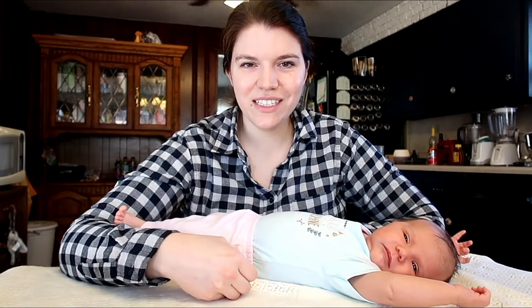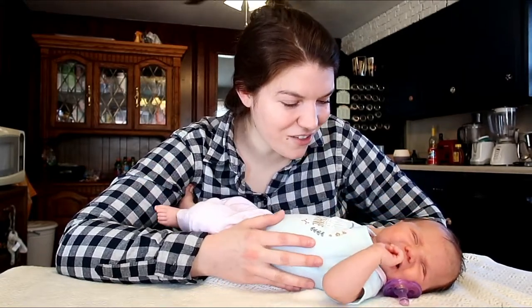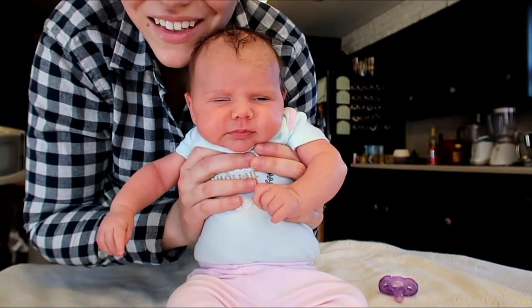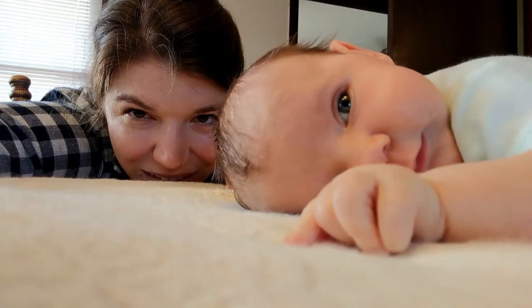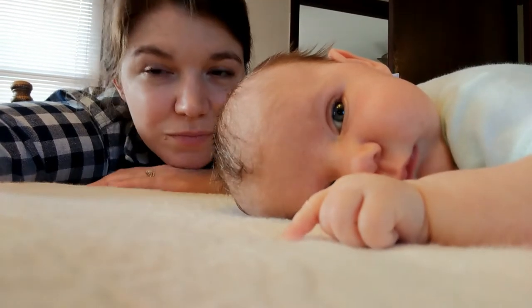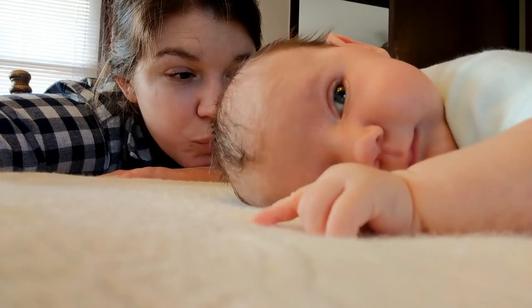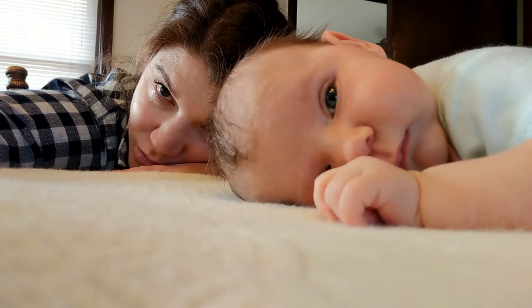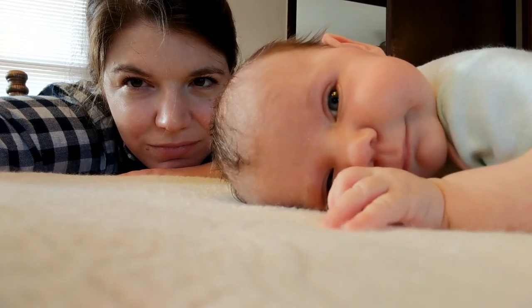Comment down below any questions about little Bobby or your first month with a newborn. Say bye! Bye! I'll see you next time.